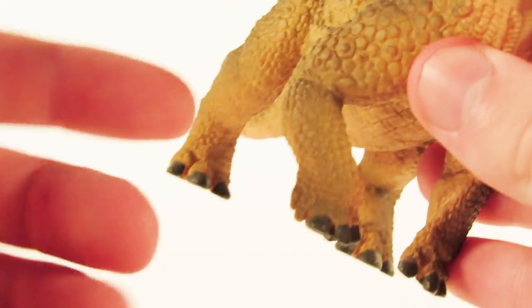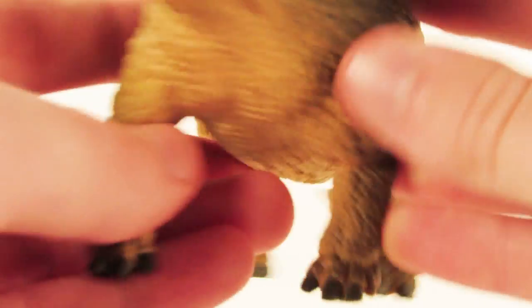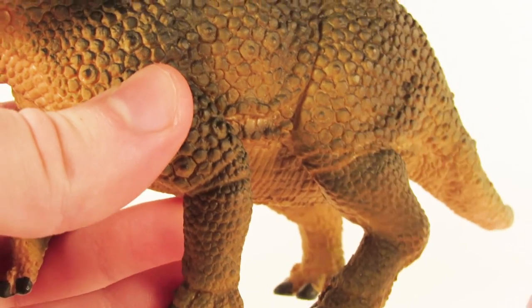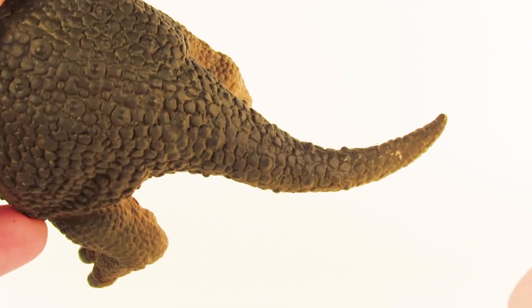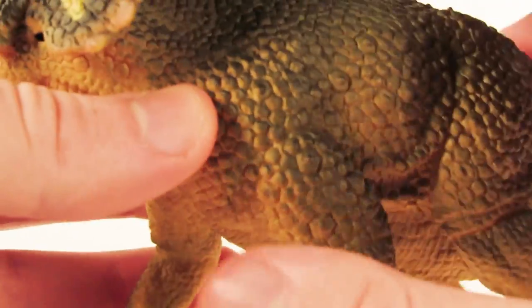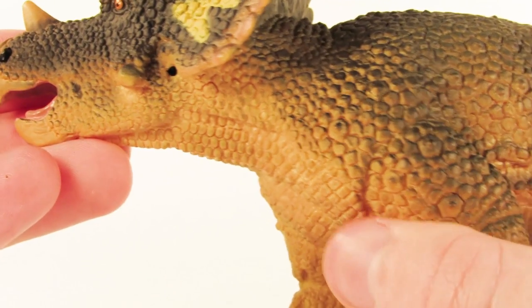I really like the posing of the limbs — especially the front right limb. The limbs really capture just how large this animal was; you can see they are carrying quite a weight to them. The tail is nicely sculpted as well with a little flick off to the side. I also like the way the colors are blended into each other across the body — we'll touch more on the colors later in the video.